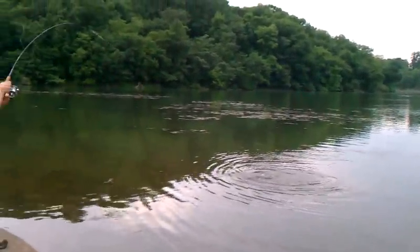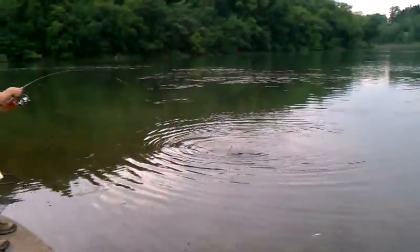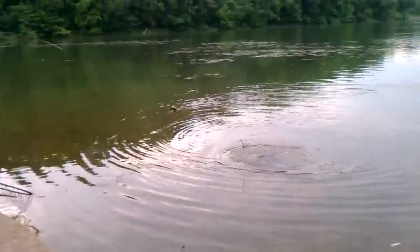It's a catfish. It's a catfish. Huge catfish. You might have to noodle this thing and just grab it. Wow. Oh my god.